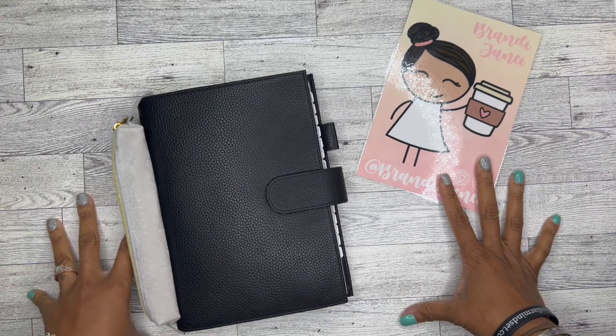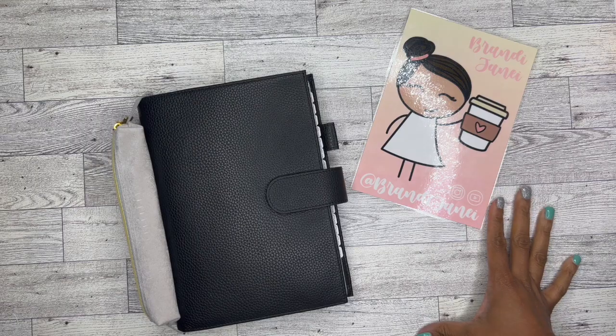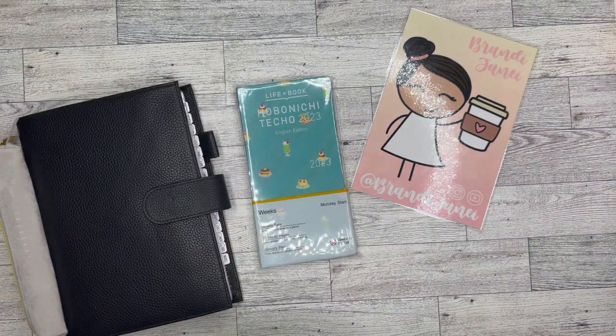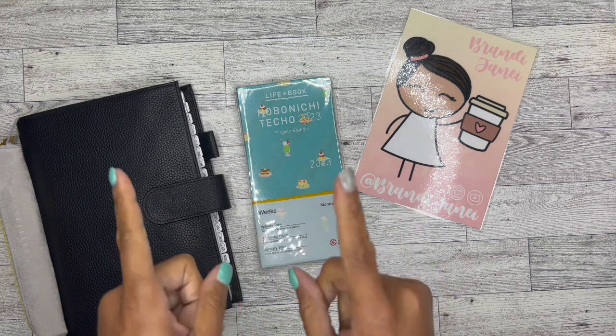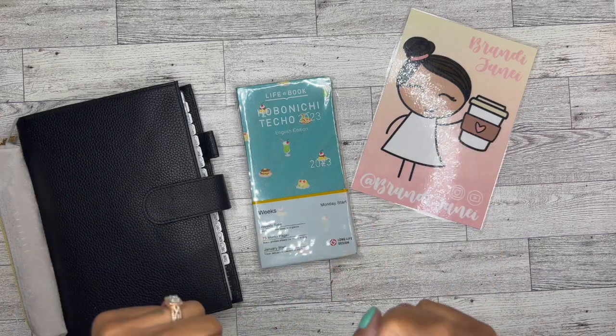Hey y'all, it's Brandy Janae. I just came here to let you know that your girl's got 99 problems, but a new planner ain't one. Go ahead, like this video, subscribe to my channel, and I'll be right back.